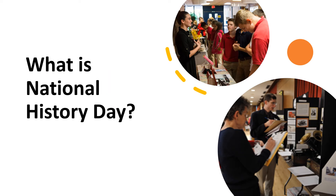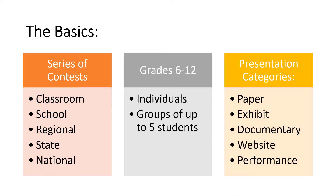You might be wondering, what is National History Day? I like to tell people new to the program that it's a little bit like a science fair. Students work on a large research project and present their work to a team of three judges. Students in grades 6 through 8 can enter the junior division and students in grades 9 through 12 can enter the senior division.